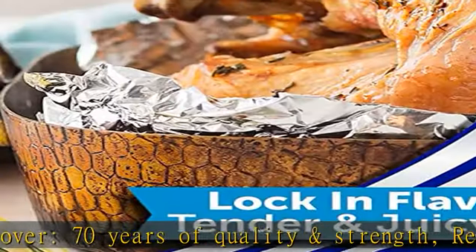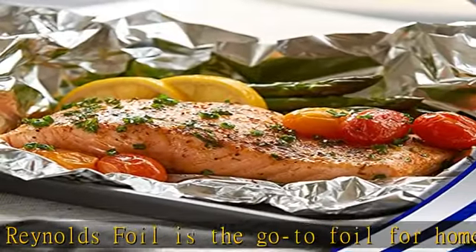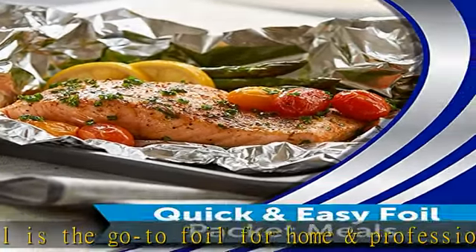Heavy-duty gauge — the same Reynolds quality foil with a thicker, more durable gauge for added strength and temperature resistance. Locks in flavor: use this versatile kitchen foil to seal in heat and moisture to create flavorful, juicy meals every time. Covers, packages, and stores easily.